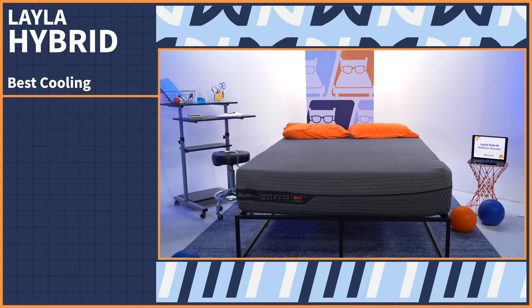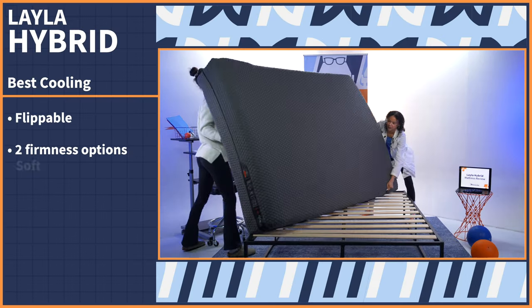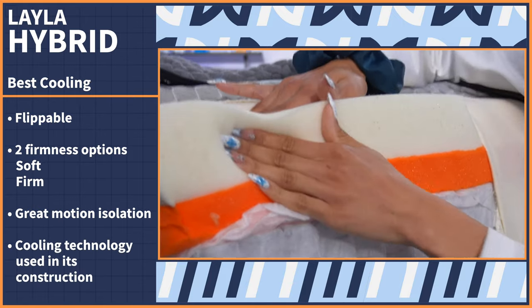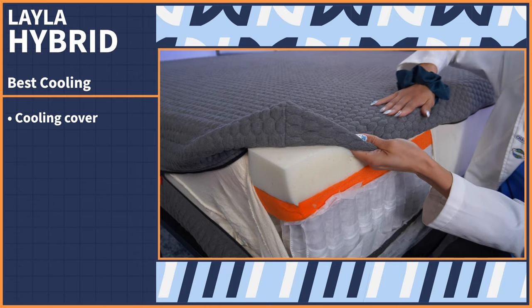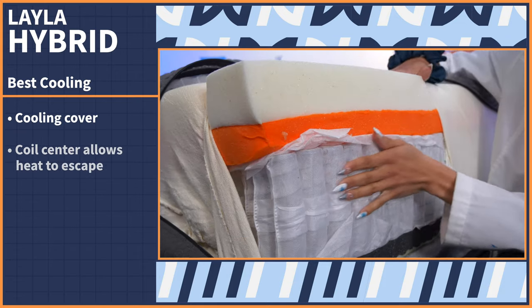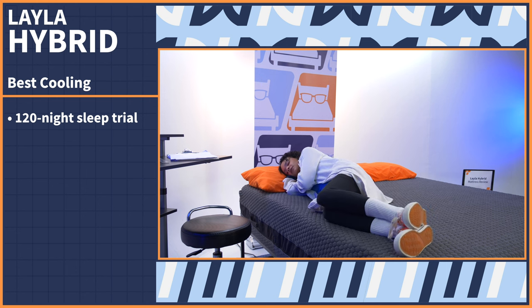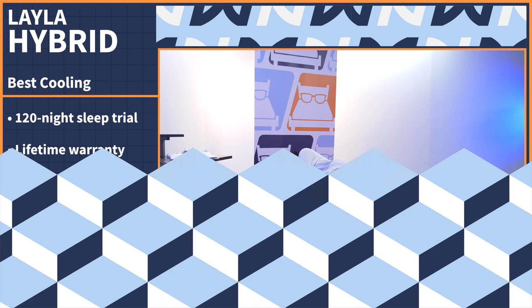For all my hot sleepers out there, our choice for the best cooling innerspring mattress is the Layla Hybrid. The Layla Hybrid comes with many bells and whistles — it's flippable with two firmness options, soft and firm, offers great motion isolation for couples, and uses cooling technology in its construction. The cooling cover is activated when it comes in contact with your body heat, and the coil center allows heat to escape the mattress, so no more waking up sweaty at night. Try out the Layla Hybrid risk-free for 120 nights and receive a lifetime warranty.